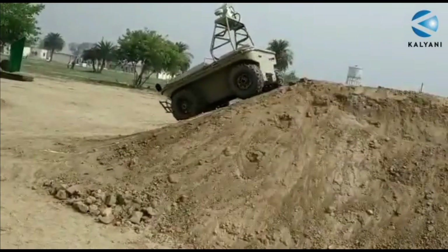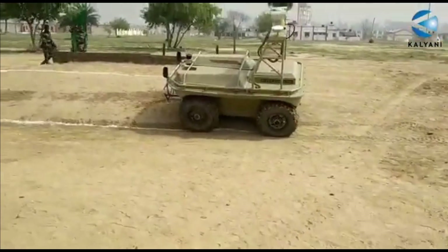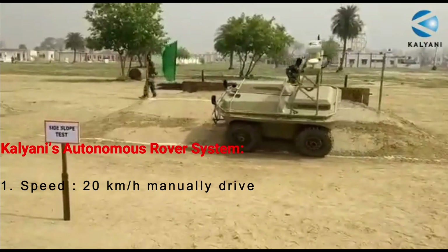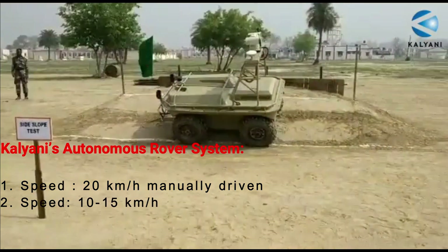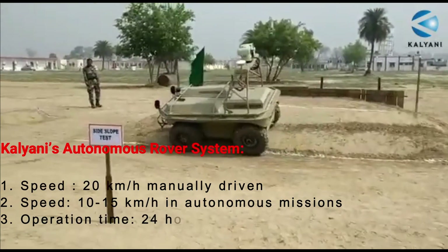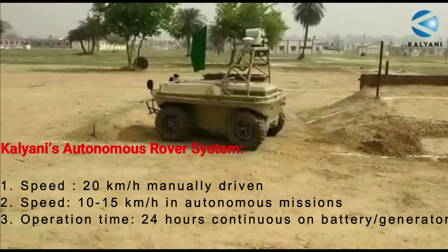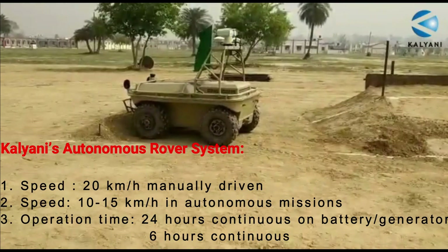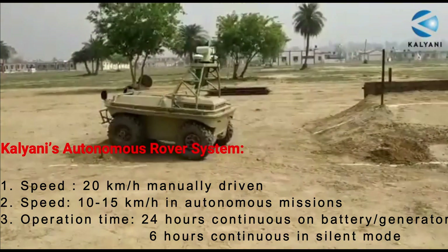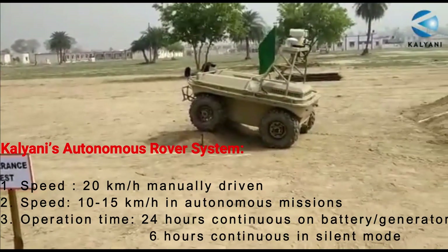The e-CARS can climb slopes of up to 45 degrees under temperatures ranging from minus 40°C to plus 40°C. The vehicle can reach up to 20 km/h when manually driven, or 10 to 15 km/h in autonomous missions. It can operate up to 24 hours continuously on battery and generator, or six hours continuously in silent mode. The operator can select Wi-Fi or a radio frequency to pilot the vehicle based on local operational parameters.